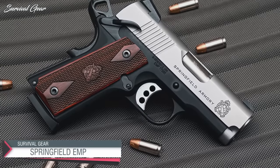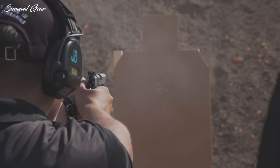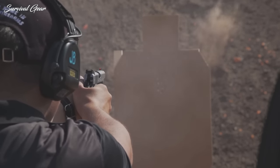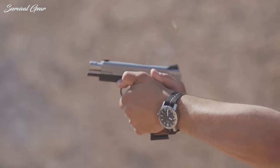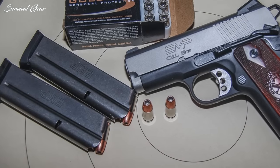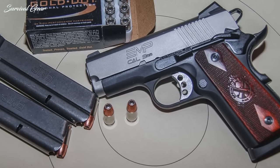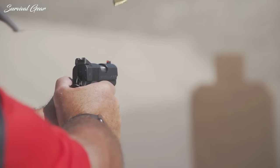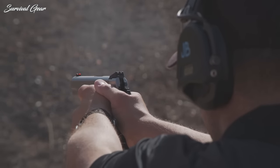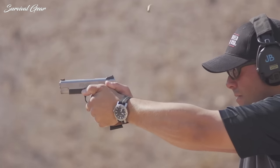Springfield Armory EMP. Springfield Armory built the Enhanced Micro Pistol around the size of the 9mm rather than adapting a .45-size gun to the smaller cartridge. The result is a gun with increased reliability and decreased size. The EMP has all of the desirable features found in a custom-grade 1911, including an ambidextrous safety, a crisp trigger, excellent accuracy, and great ergonomics. By creating the gun specifically around the 9mm cartridge, the company was able to get 9 rounds into each magazine instead of the typical 8, which is more than enough for the vast majority of defensive situations.